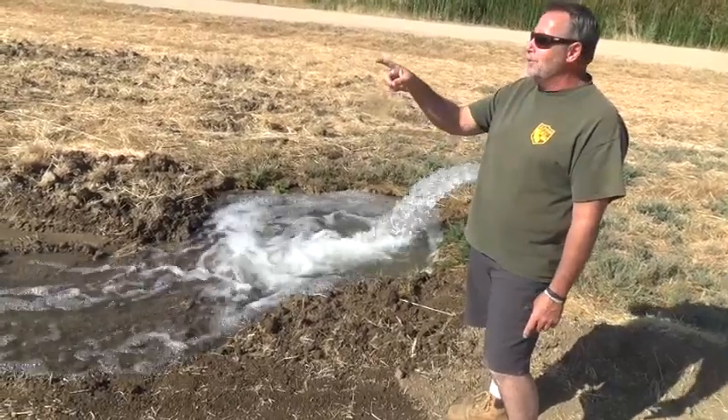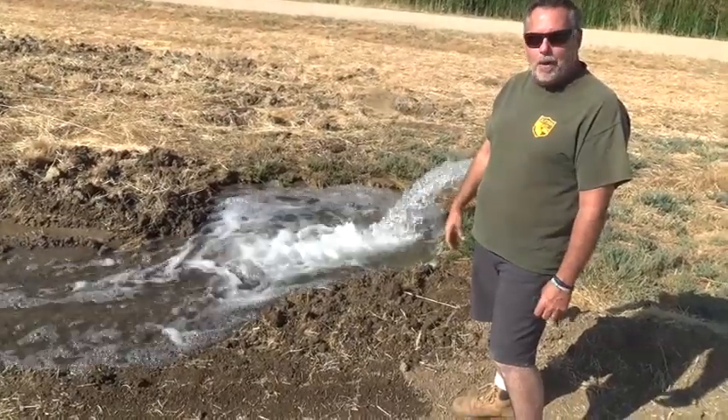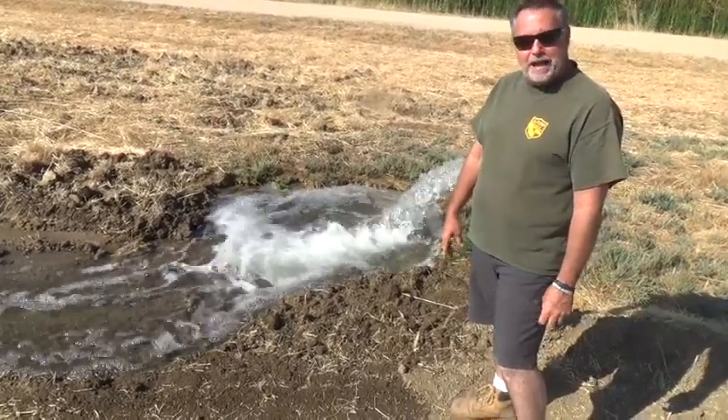Got a couple of doves flying right over us right now. It kind of shows you how the wildlife just loves this place. You've got to put a little water out to help it out here.